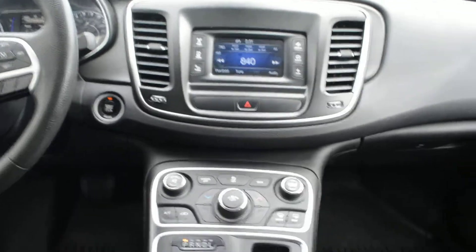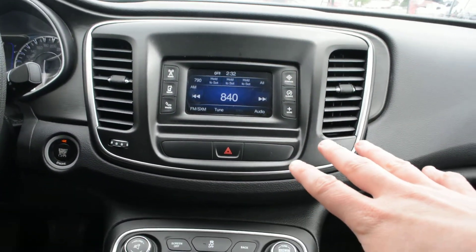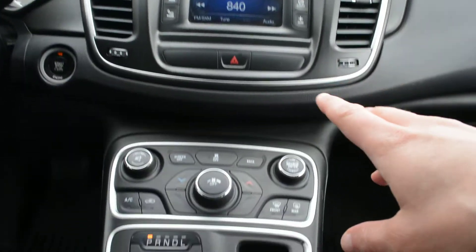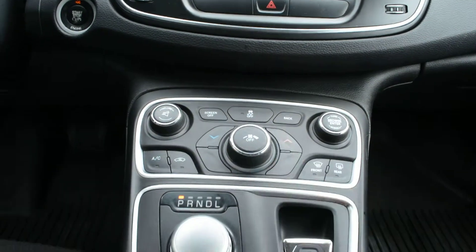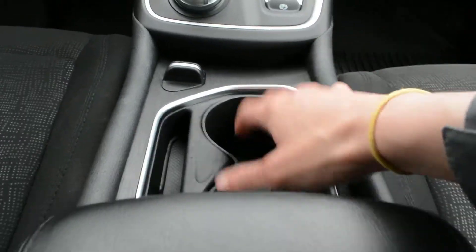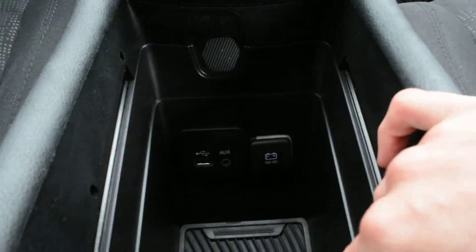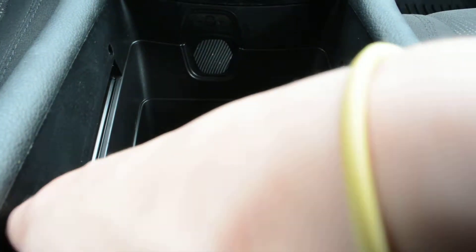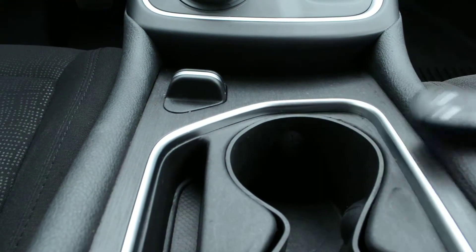Up front you have a great blend of features as well. You have access to all your radio and media controls, and there is a Bluetooth option on the unit. Just below that, your climate control options are right there. Throughout your center console area you have a decent amount of storage space, and you also have USB and auxiliary port hookups to help keep you connected while on the go.